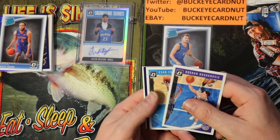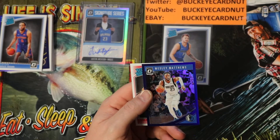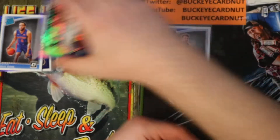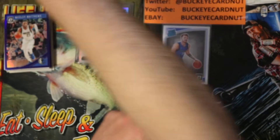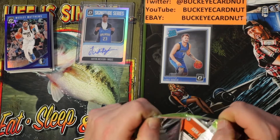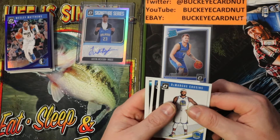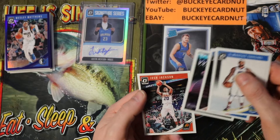Bogdan Bogdanovich, Evan Fournier, Wesley Matthews, purple parallel, and Chandler Hutchinson rated rookie base. Have yet to see one of those purple parallels or a green for that matter on an Optic rated rookie. DeMarcus Cousins, Joel Embiid, Scottie Pippen, Josh Jackson.